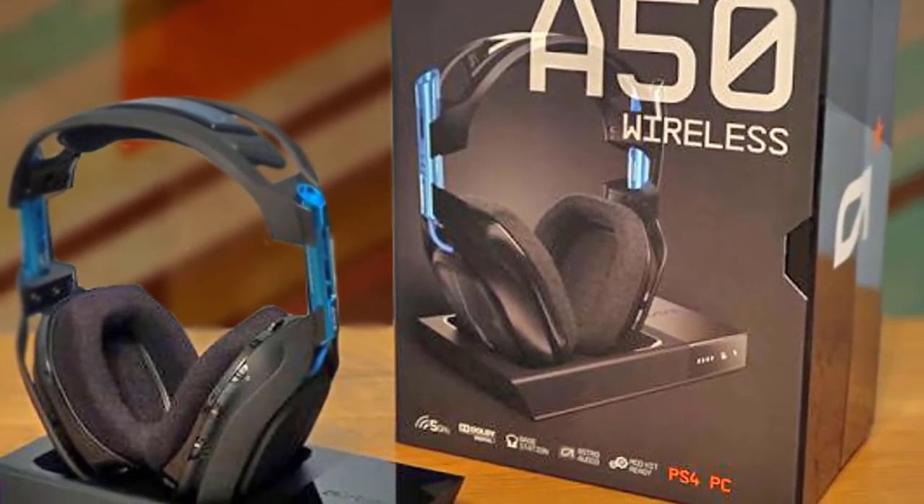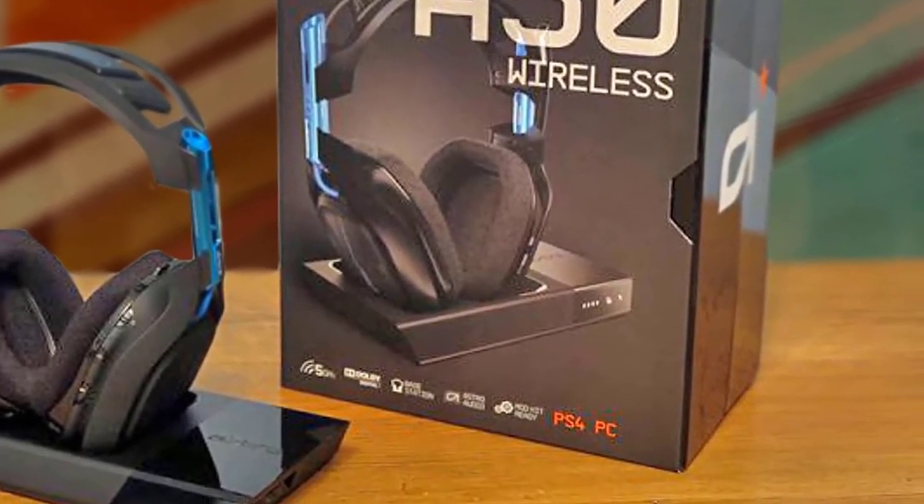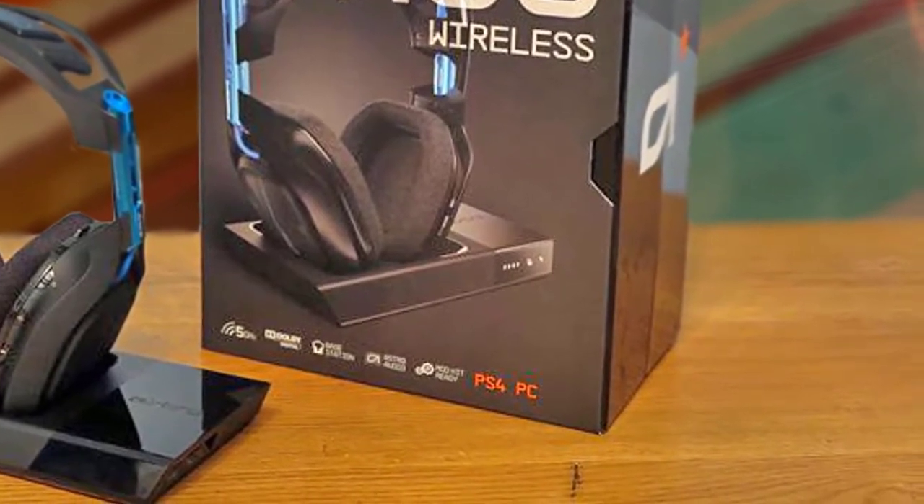To sum up, I would highly recommend this headset to anyone who wants to game for hours without feeling any discomfort.